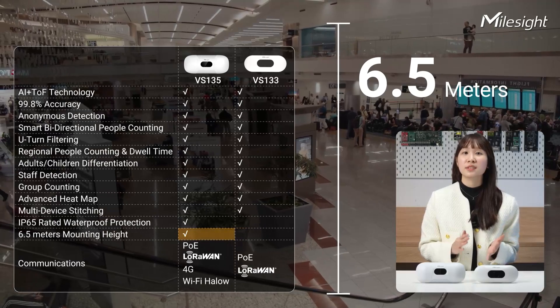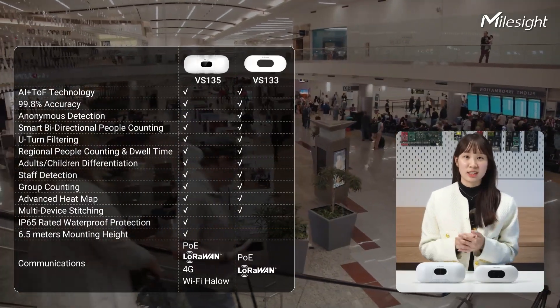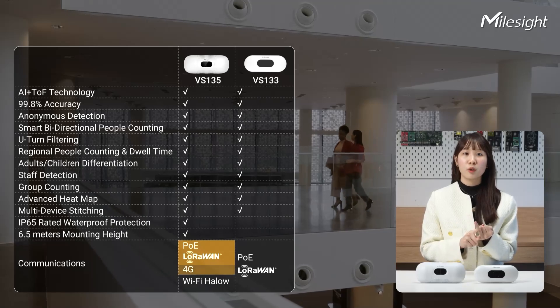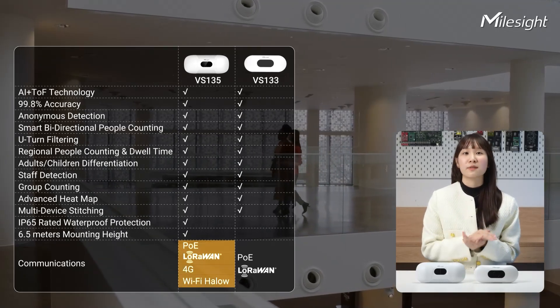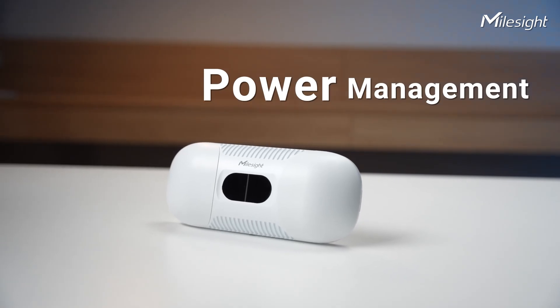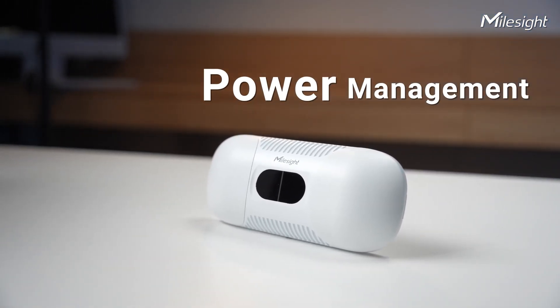Additionally, the VS-135 can reach heights of 6.5 meters, ideal for high-ceiling scenarios. The VS-135 also offers diverse connectivity including PoE, LoRaWAN, 4G, and Wi-Fi Halo — giving you flexible choices to meet your specific needs. Moreover, the VS-135 excels in power management, operating at full speed when necessary and conserving energy during downtime. It's also got a 3-axis sensor for super precise angle detection.